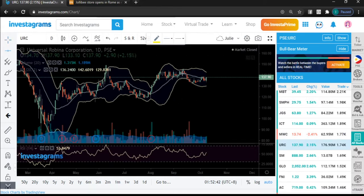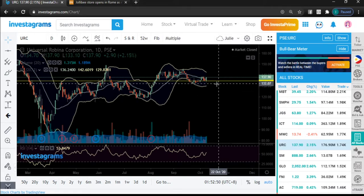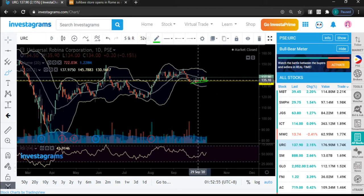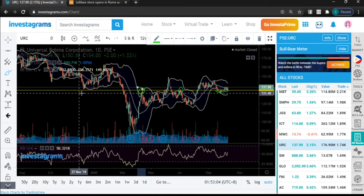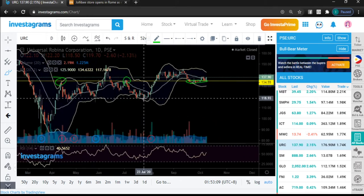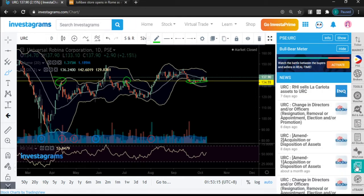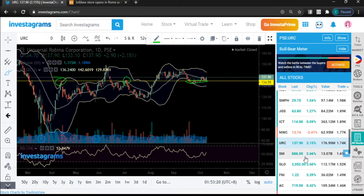URC is giving us a bounce. The support is 134.50 to 134.55. Why is that a support? There was accumulation and consolidation at that level, and it also used to be a resistance. Those key levels validate our insights. No major news for now.